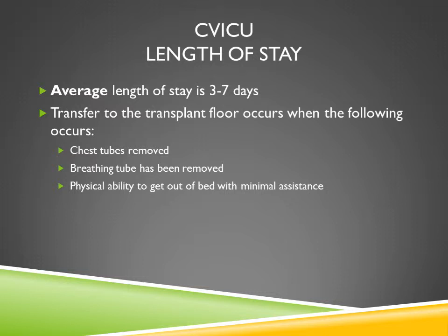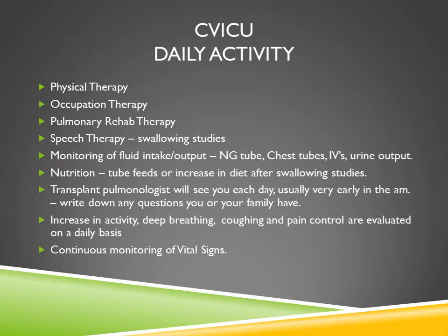We have always talked to you about being able to transfer without using your arms, moving from a sitting position on the bed to the bedside commode or from the recliner to the bed — and that is the importance of the exercises we have given you to do. Your daily activities will range from physical therapy, occupational therapy, pulmonary rehabilitation therapy, and speech therapy to observe for swallowing problems and ensure you can swallow the large number of medications as well as food and nutrition without difficulty. Monitoring of fluid intake and output is very important — nurses will measure everything going in and coming out, including the NG tube, chest tubes, IVs, and urine output.